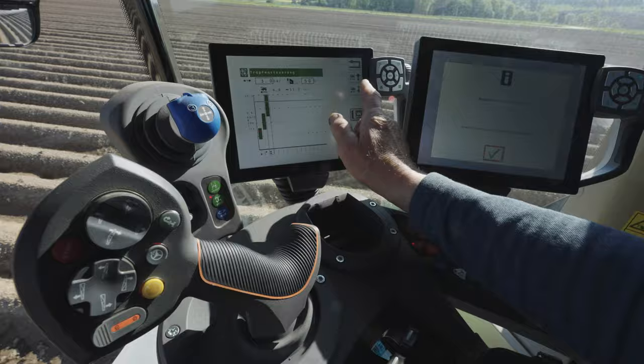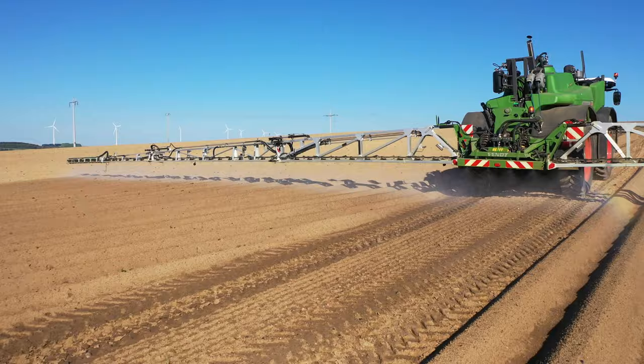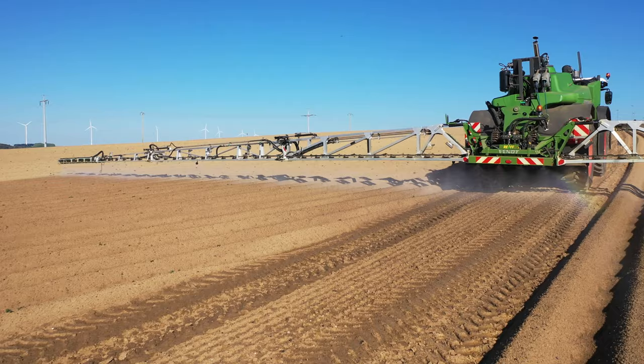Marcel is Rife's oldest team member and can usually be found driving the Rogator. A large proportion of this self-propelled machine's capacity is spent on Rife's own fields, but it is also deployed on other farms as part of Rife's contracting work.